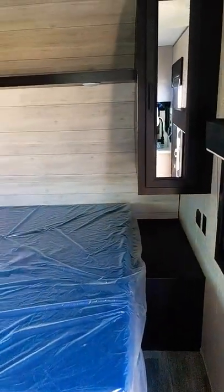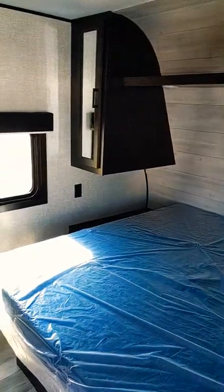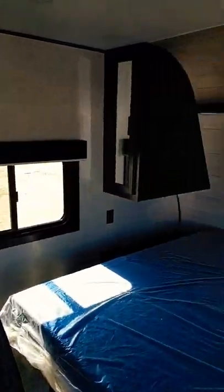One thing you'll notice, it does not have a slide, which saves on a ton of weight, but you still have a queen-size bed, a nice privacy curtain, good storage, and storage underneath the bed as well.